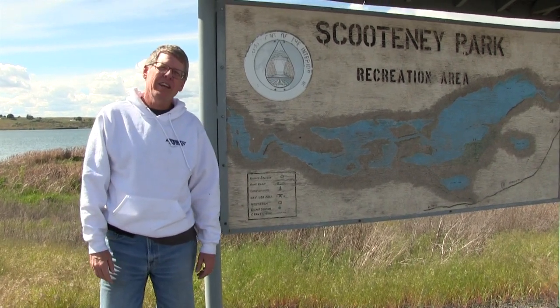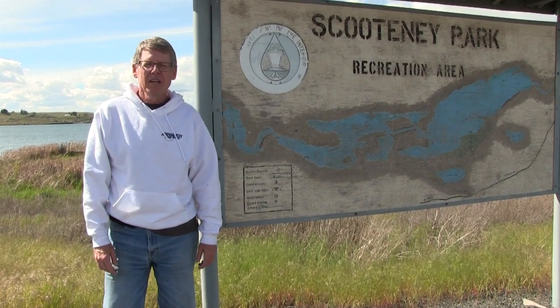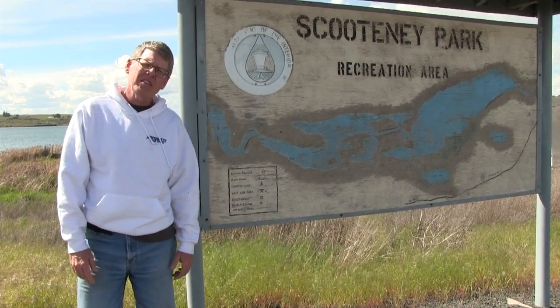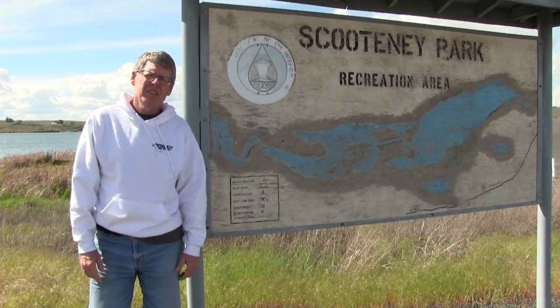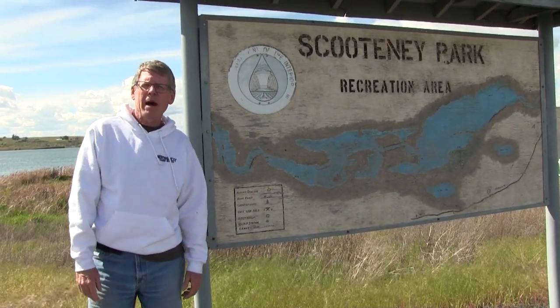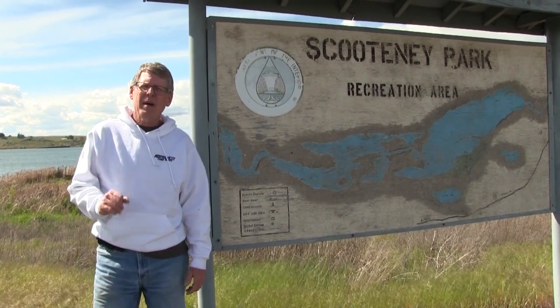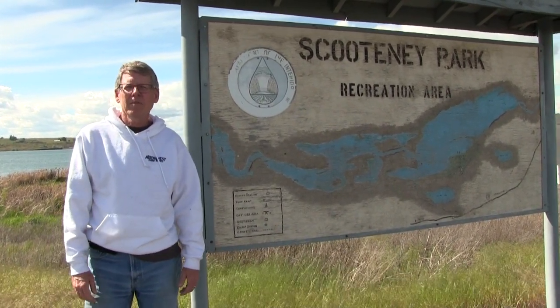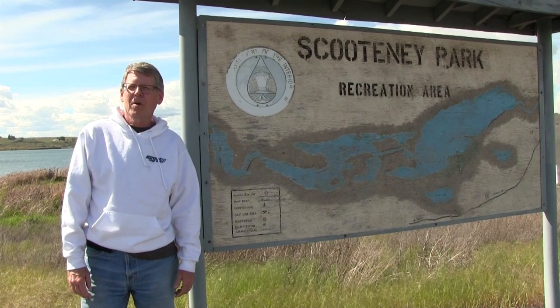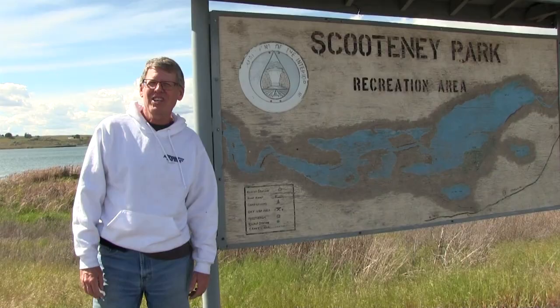Hi everyone, we're coming to you today from Scutney Reservoir. We're south of the potholes. This is a smaller reservoir of around 700 acres. The reservoir has walleye, smallmouth bass, crappies, perch, and sunfish. It's a spiny ray angler's dream come true. We're going to put the boat in the water and give you the scoop on Scutney. So let's go fishing.